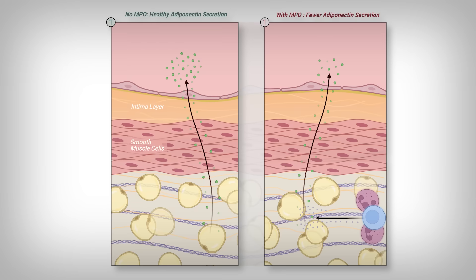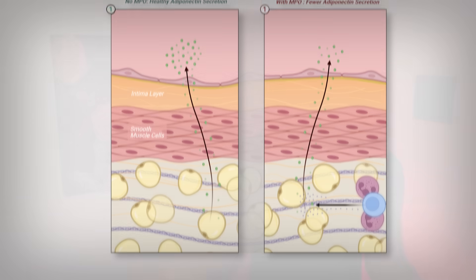Think of it like a sibling shooting a rubber band behind a parent's back at their brother—the immune cell—getting back by releasing MPO, or throwing a stone at their sibling in retaliation. The start is at the fat cell, even if the immune cells get caught and make it worse. There is evidence that the immune cells, through MPO, reprogram the fat cells to release less of the beneficial hormone adiponectin.